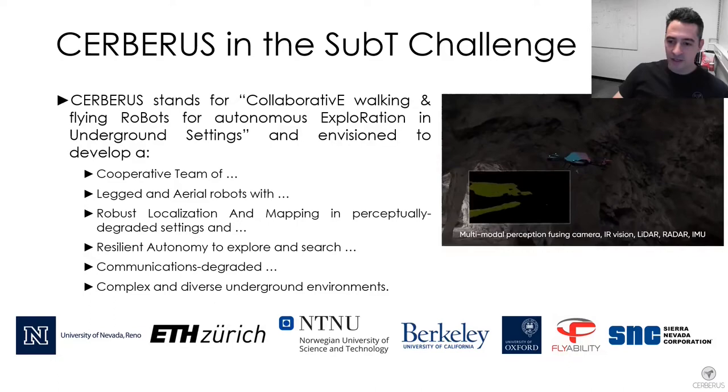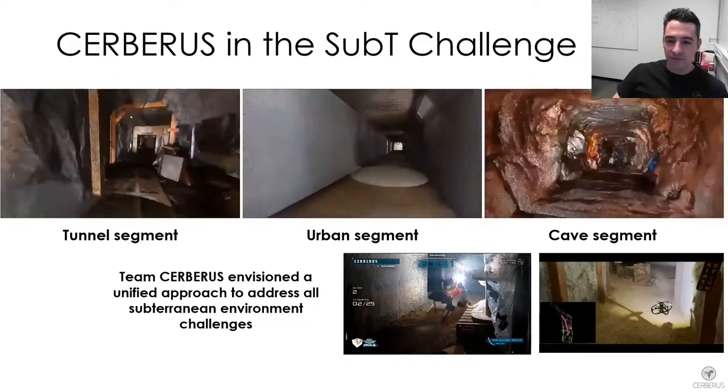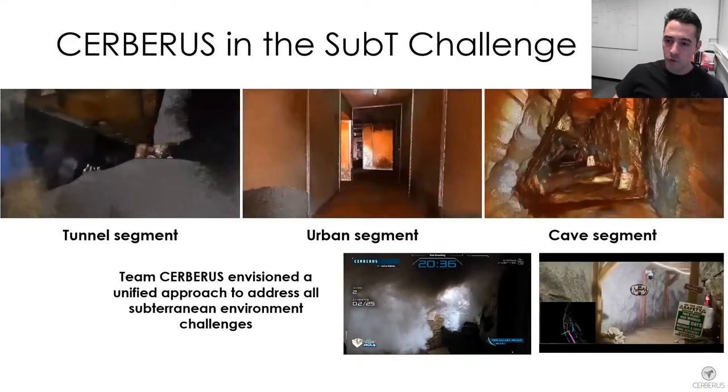To that end we assembled a team of experienced colleagues across the world for Team Cerberus. As demonstrated by DARPA in the Subterranean Challenge, the interest is for a robotic solution that can navigate, explore and search very diverse underground environments from underground mines to subway stations to natural caves. Team Cerberus envisioned from the beginning a unified approach relying on legged and flying robots to autonomously explore and search such diverse settings.